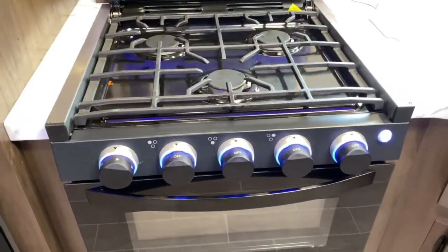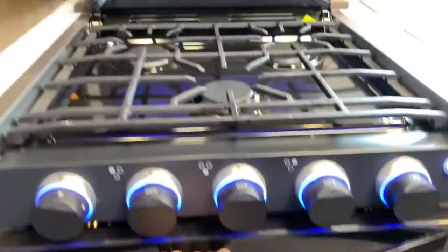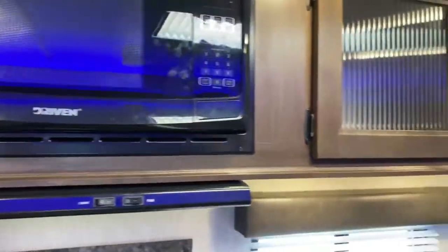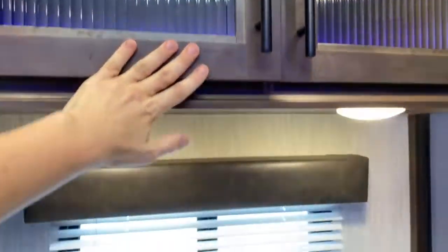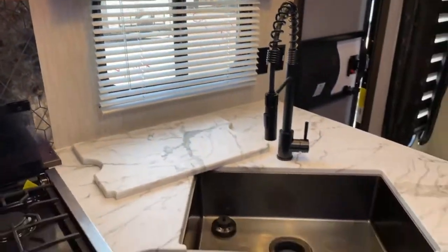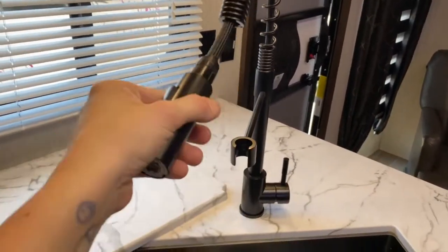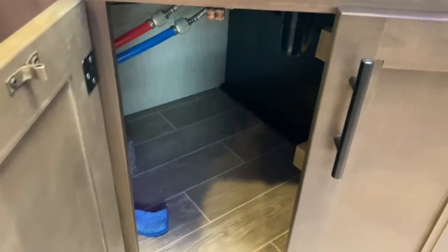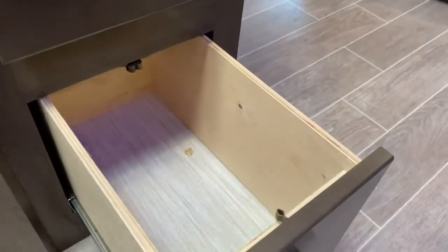Here you have a three-burner Greystone stovetop and oven, and up above that you have a Furrion microwave. There's some cabinet space in here. Down below you've got a large single basin apron front sink with a pull-down sprayer. Below that you do have some cabinet space, and over here is some drawer space with nice deep drawers.